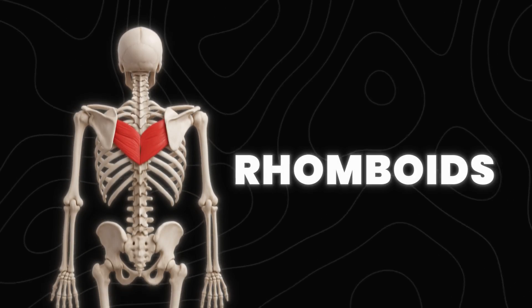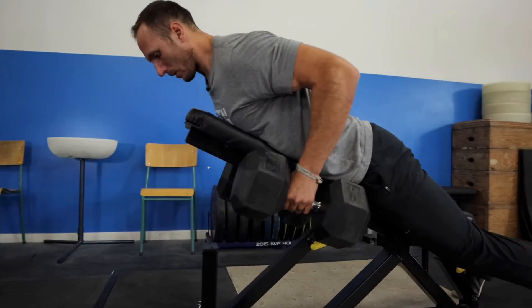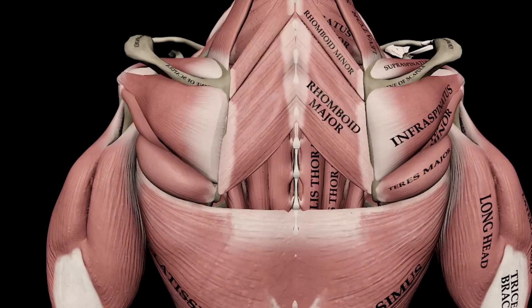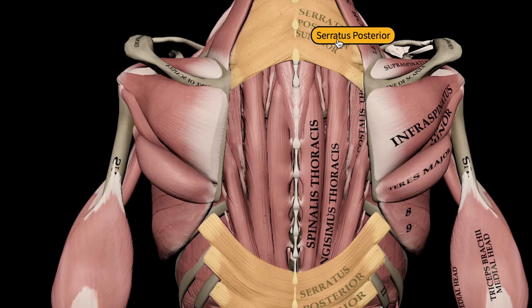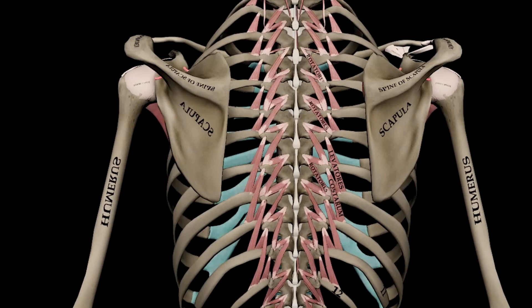Next we have the rhomboids. These are deep to the traps and they retract and downwardly rotate the scapula. They're key for posture and row movements, and are well targeted with most row variations, particularly horizontal pulling movements like a seated cable row or a chest-supported row. Now if we peel back the traps, we can reveal the next layer of back anatomy — the muscles that stabilize the scapula and the thoracic spine.